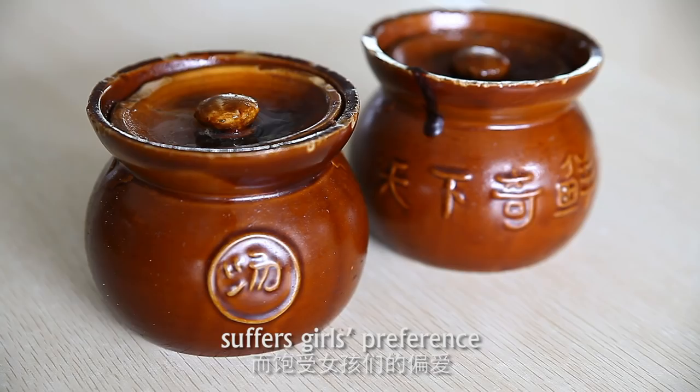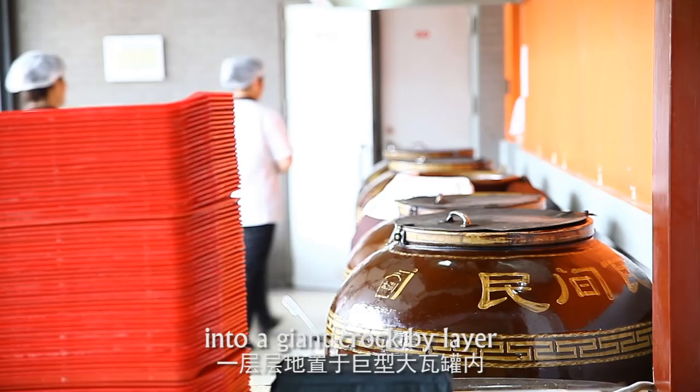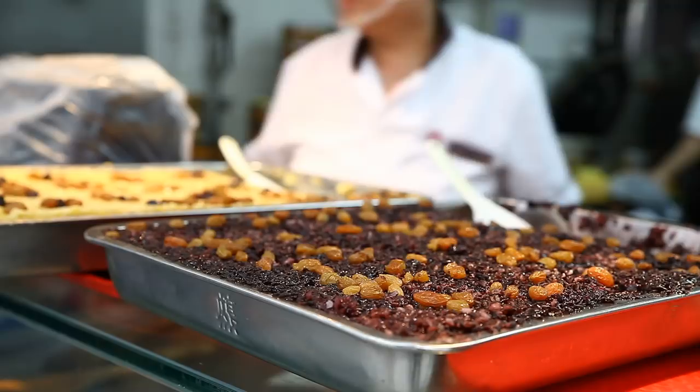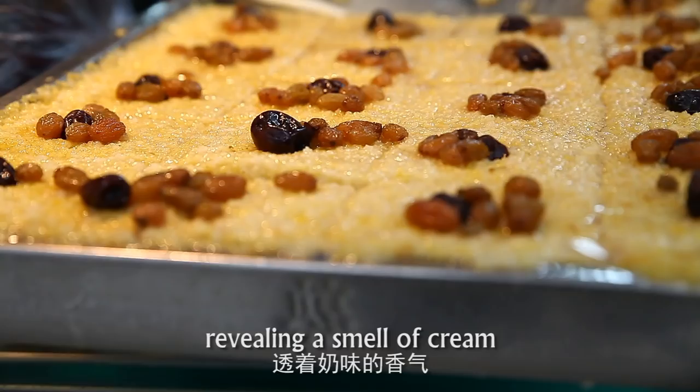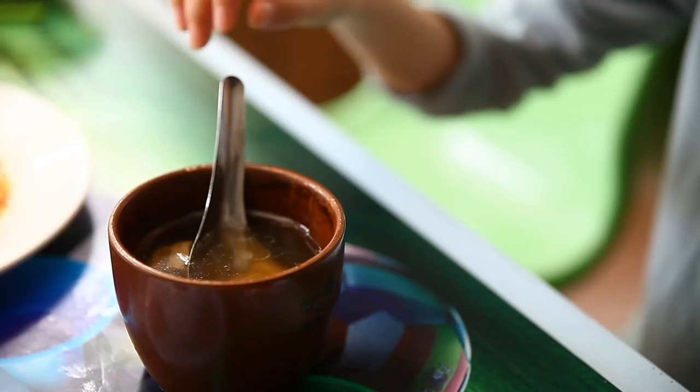The soup in Nongyuan, which can nourish beauty, is especially popular among girls. Place the exquisite terrine containing mushrooms and chicken or other ingredients into a giant crock, layer by layer. Simmer with a constant temperature over 6 hours. In the window beside, golden cakes and purple rice cakes, revealing the smell of cream, can be the super-excellent mix for the soup.